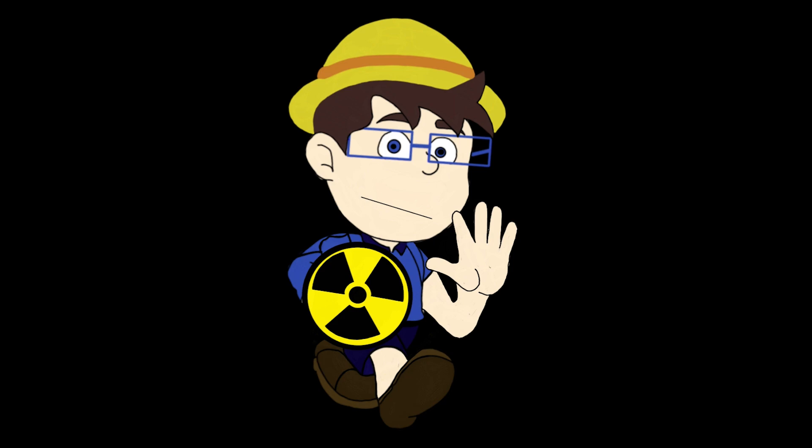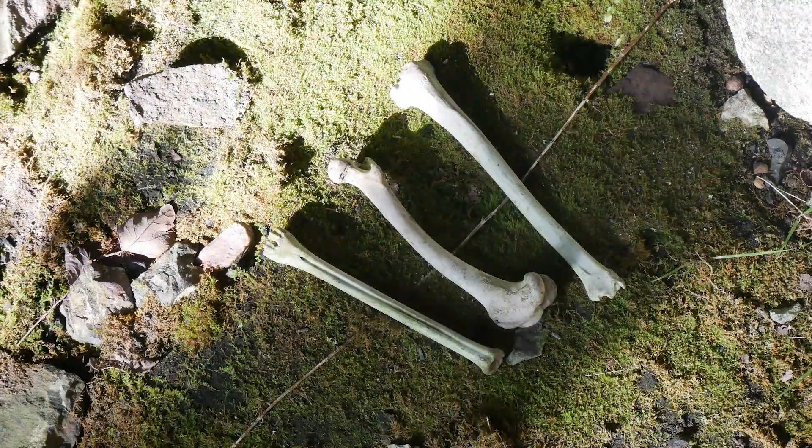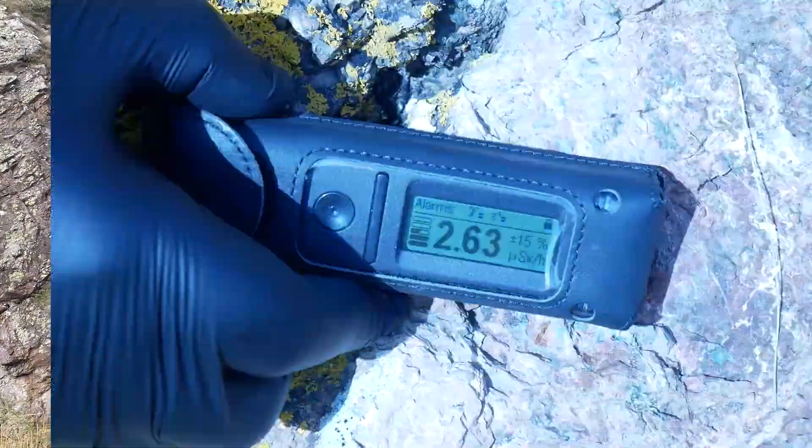But beneath the serene beauty of Sandy Hills and the Southwick coast lies a deep dark secret, one that's been hidden for millions of years. Over the next few videos we'll uncover the radioactive mysteries that make this stunning landscape one of the most unique and surprising places in the United Kingdom.